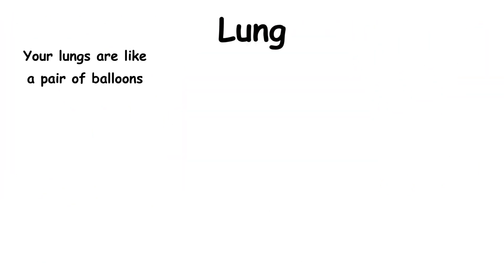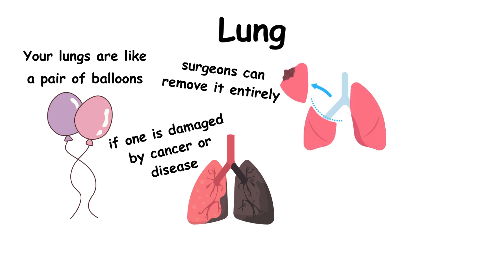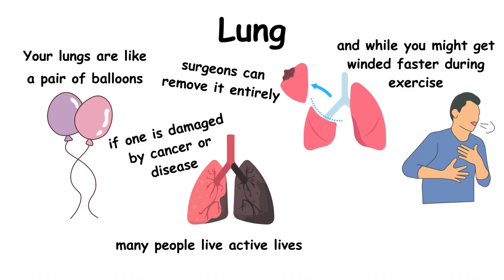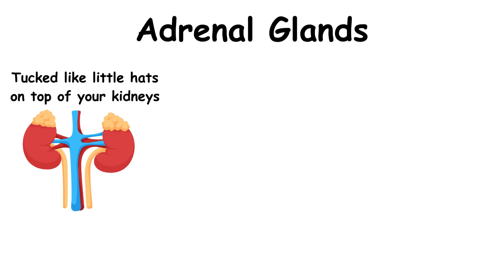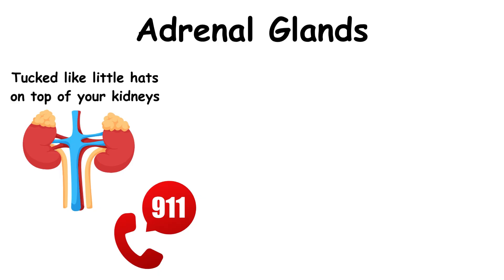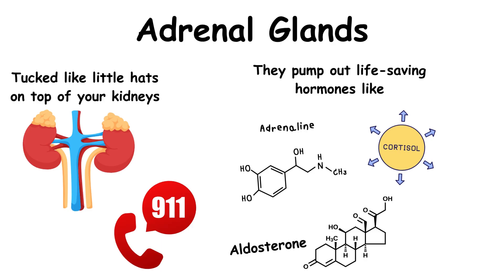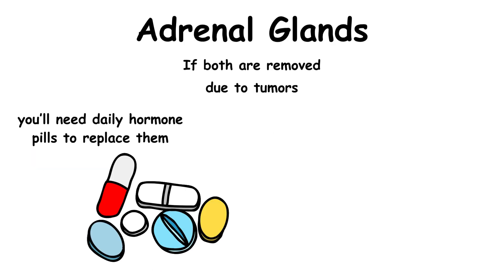Your lungs are like a pair of balloons. If one is damaged by cancer or disease, surgeons can remove it entirely. The remaining lung expands to fill the space, and while you might get winded faster during exercise, many people live active lives with just one. Tucked like little hats on top of your kidneys, your adrenal glands are your body's emergency response team — they pump out life-saving hormones like cortisol, adrenaline, and aldosterone. If both are removed due to tumors, you'll need daily hormone pills to replace them, but otherwise life goes on normally.